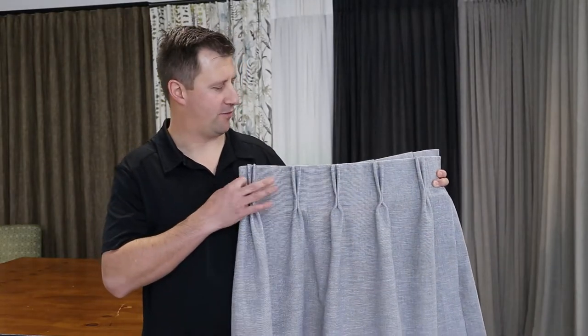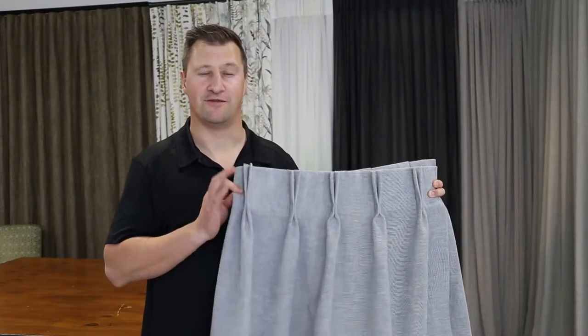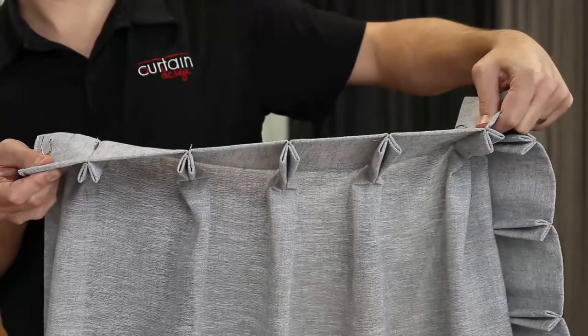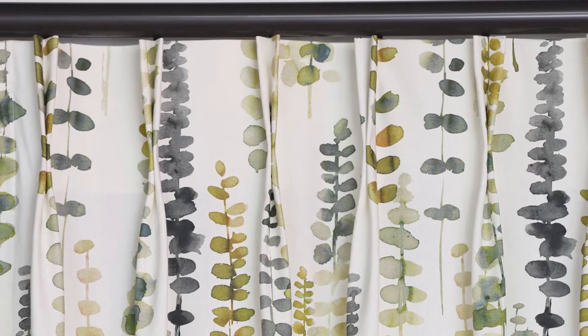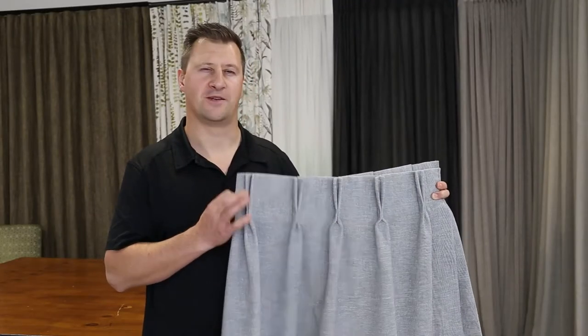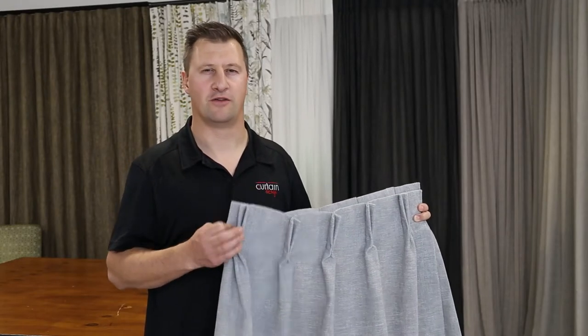Dutch pleat is typified by two pinch pleats coming out the front. It's a versatile pleat because it comes out the front, meaning we can use it on a multitude of track and rod combinations. It's a classic traditional style which has quite a nice full look, and typically uses more fabric than an inverted or reverse pleat curtain.